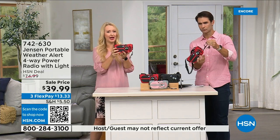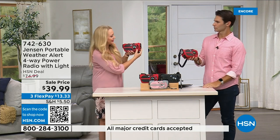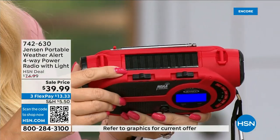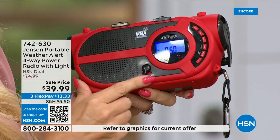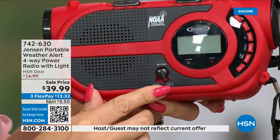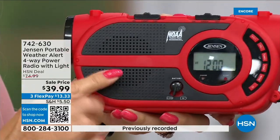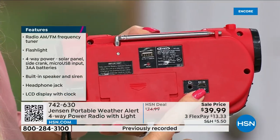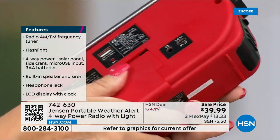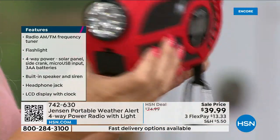It's super lightweight and easy to carry. You can see everything perfectly on the blue backlit screen. The four power options are: built-in solar panel, three double-A batteries, built-in rechargeable battery via micro-USB, and hand crank. There's a little lever to switch between battery modes. All other settings are accessible on the side. The battery compartment and built-in rechargeable battery are both easily accessible.